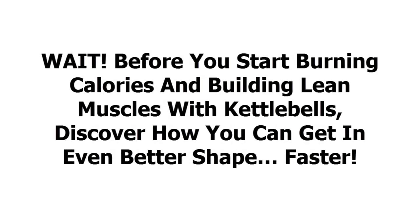Wait! Before you start burning calories and building lean muscles with kettlebells, discover how you can get in even better shape, faster.